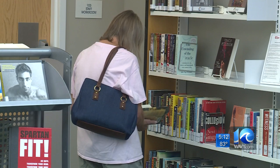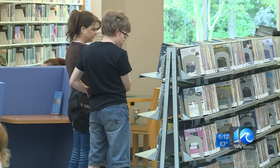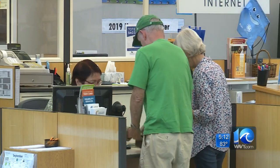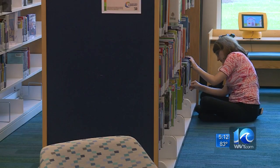Howard says it's important for our community: 'People need to know how to read, and they need to have access to books that they can't afford. These books basically are free for everybody, and that makes a big difference.'